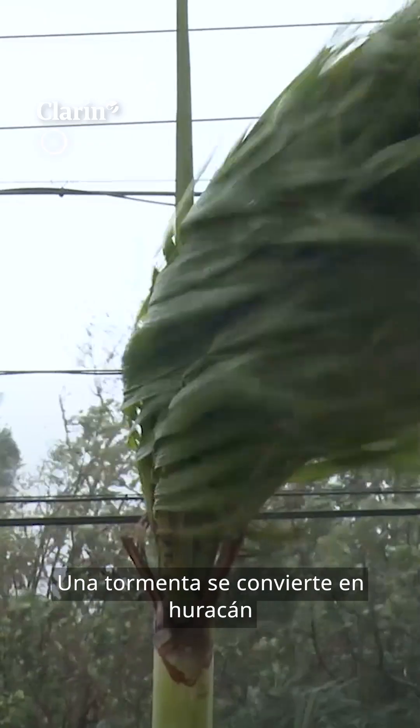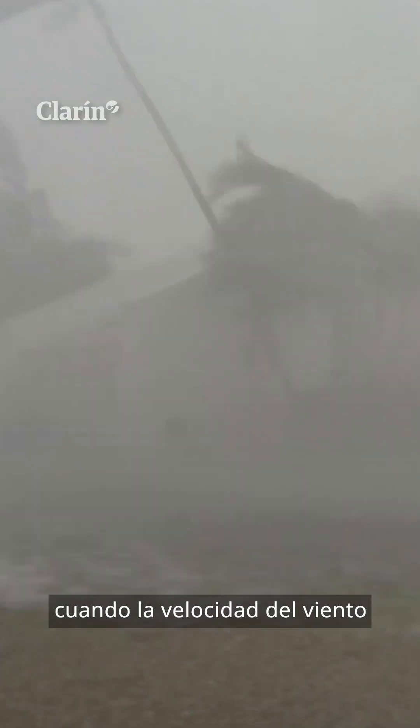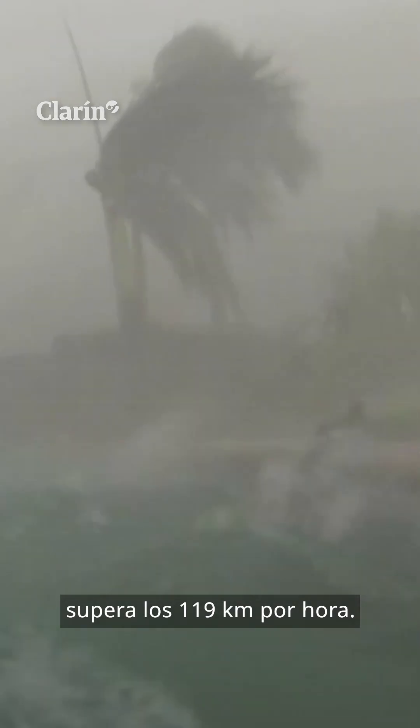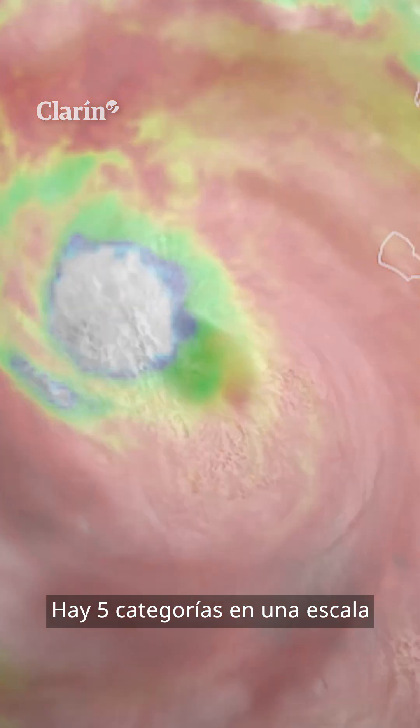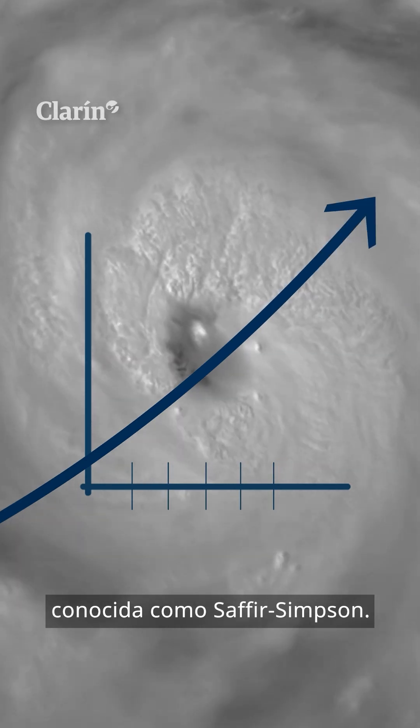How do we measure a hurricane? A storm turns into a hurricane when wind speed exceeds 119 kilometers an hour. The strength of a hurricane is determined by its wind speed on a scale of 1 to 5, known as the Saffir-Simpson scale.